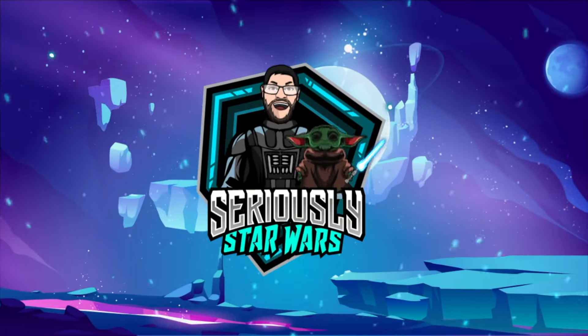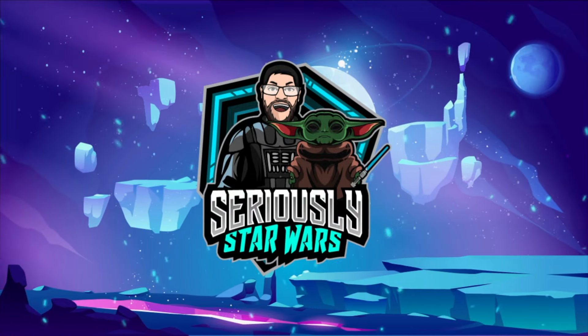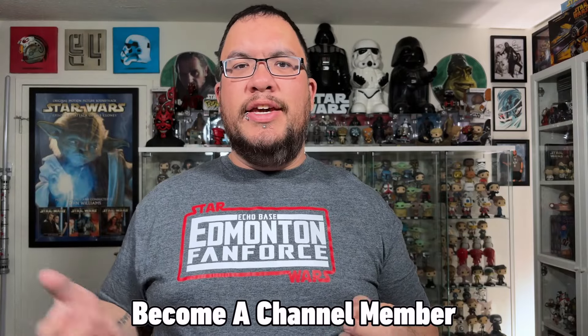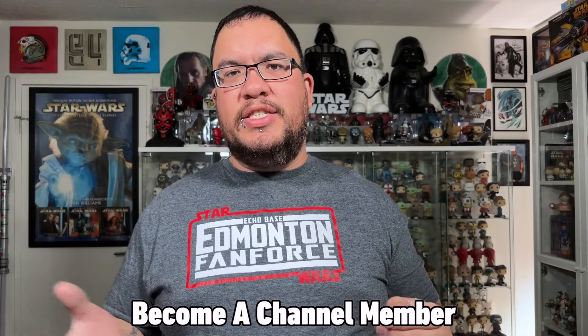In this video I'm checking out the best toy store in Las Vegas for vintage Star Wars toys. Welcome back to the channel, my name is Christopher. A couple weeks ago when I was on vacation in Las Vegas, I had a couple toy stores I wanted to check out, and one of those was Rogue Toys, which is famously known for being one of the best toy stores in Las Vegas for vintage Star Wars toys. I was able to check it out and it was pretty awesome.